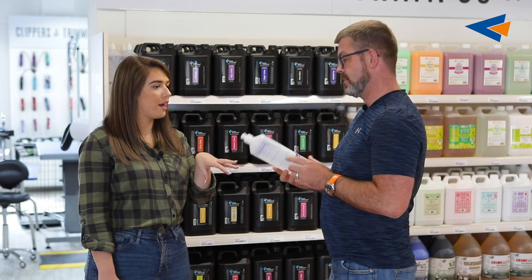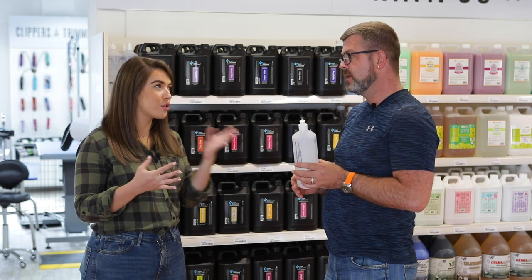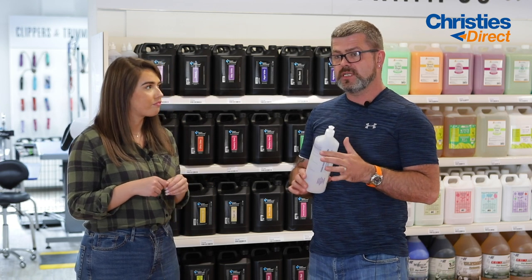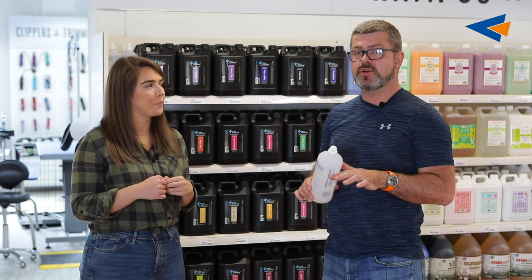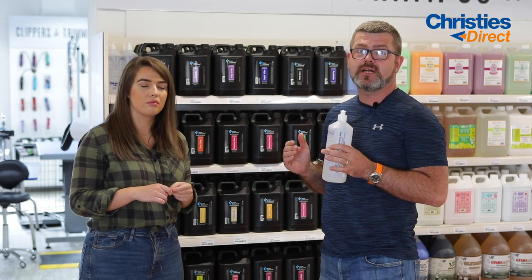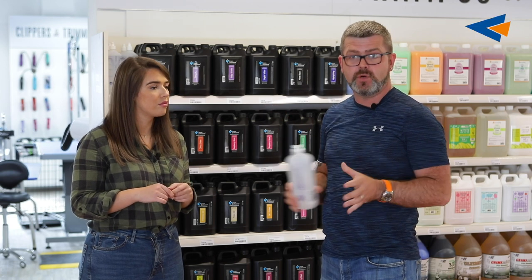Another really good product that's new is the Groom Professional Eco Mix. One thing I will tell you about the Eco Mix: you have to have a hot and cold water inlet for it to work — it doesn't just work off an electric shower. So when you're looking at it thinking 'brilliant product,' yes it's a brilliant machine, but unless you've got hot and cold water going into your salon, it won't work for you.